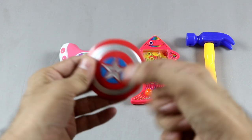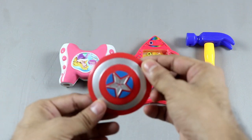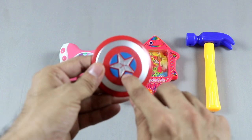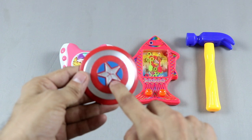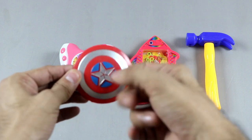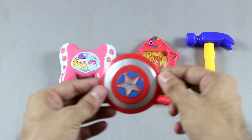Last one — Captain America small toy shield! Wow, toy shield! Red, silver, blue. Three cars: red one, silver two, blue three — three colors. Small Captain America toy shield, bye!